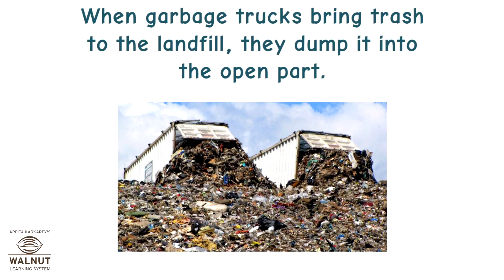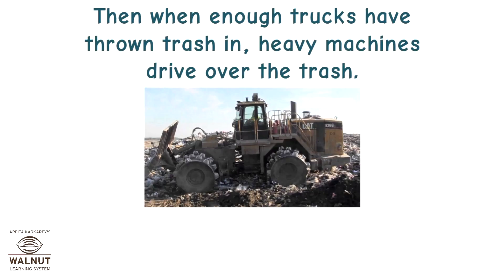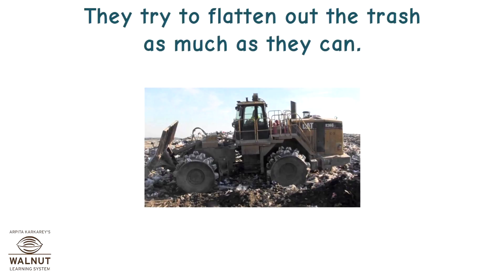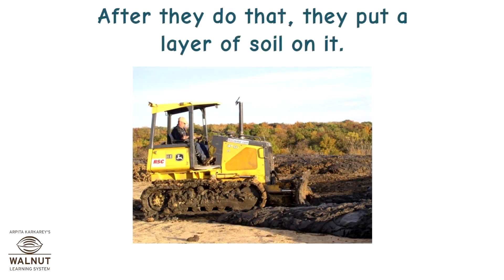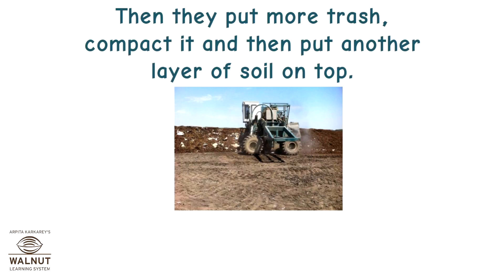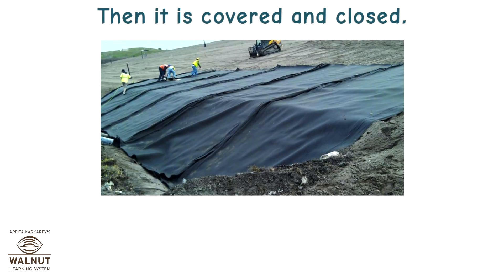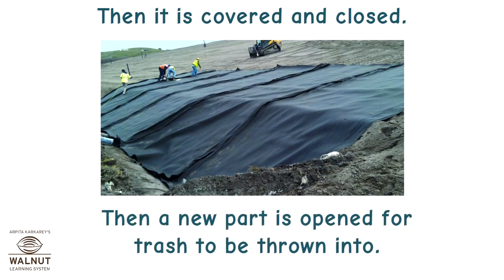When garbage trucks bring trash to the landfill, they dump it into the open part. When enough trucks have thrown trash in, heavy machines called compactors drive over the trash. They try to flatten out the trash as much as they can. After that, they put a layer of soil on it. Then they put more trash, compact it, and then put another layer of soil on top. They go on doing this till that part is full. Then it is covered and closed, and a new part is opened for trash to be thrown into.